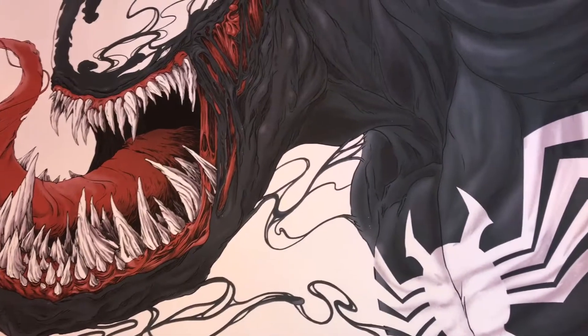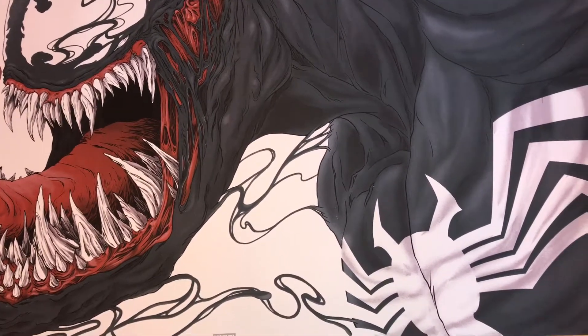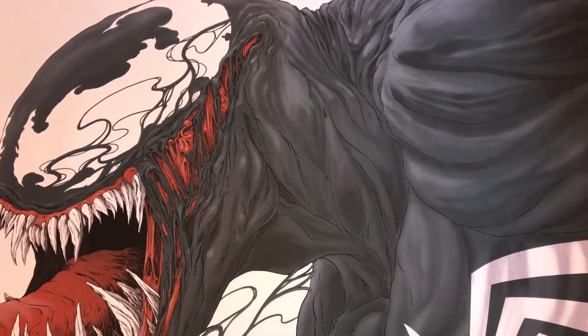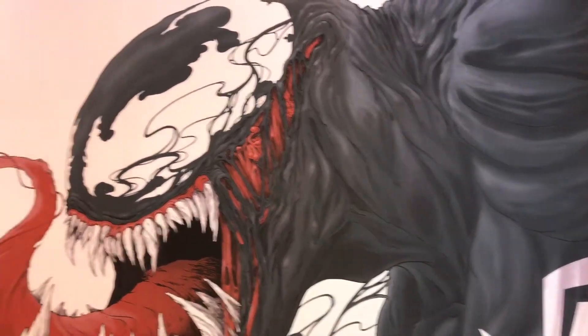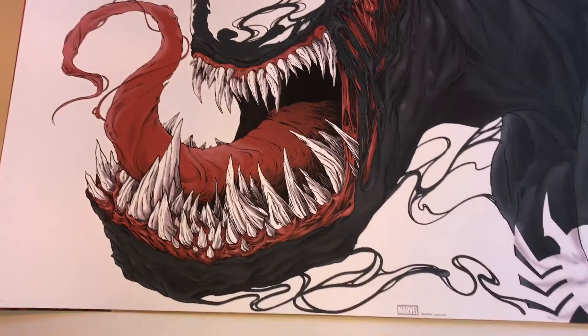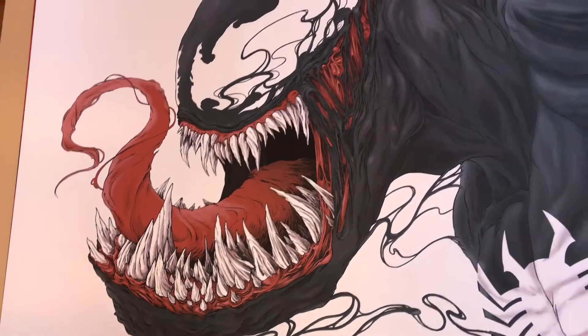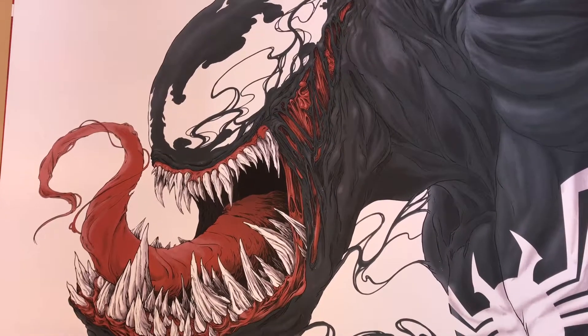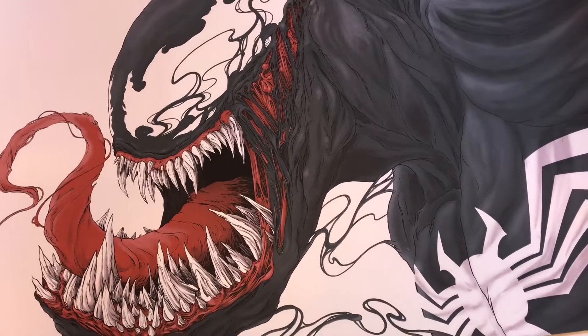I have a bunch of Mondo prints — stuff from Mondo, Bottleneck Gallery. I'm trying to put them up. I'll also do other videos once they're framed up. But I love this print. It's just so sick — everything Venom should be. Beastly. Crazy. Love it.